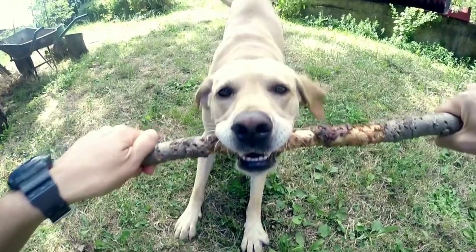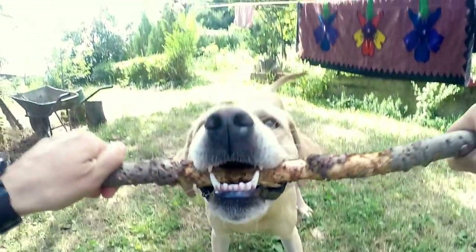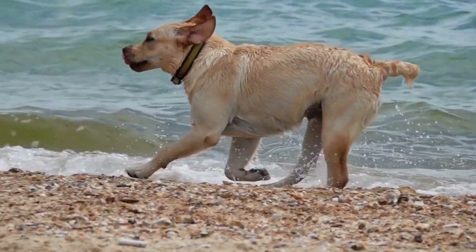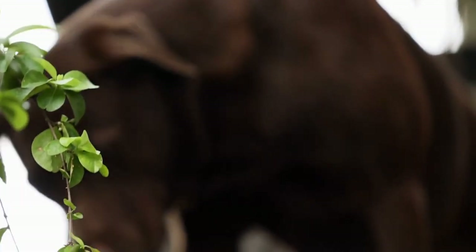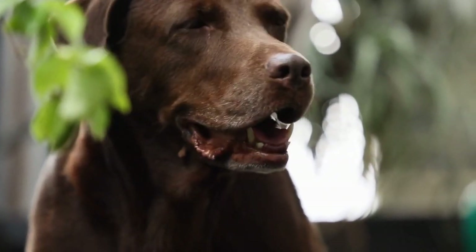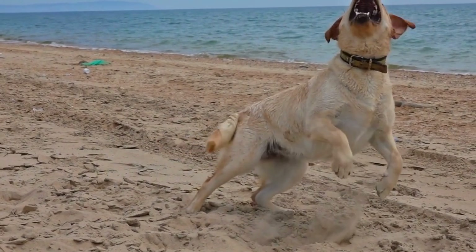Firstly, it is important to understand the anatomy of a Labrador Retriever's heart. Like any other dog, labs have a four-chambered heart, consisting of two atria and two ventricles. The heart's main function is to pump oxygenated blood to the various organs and tissues in the body. Any abnormalities or issues in this process can lead to significant health problems.